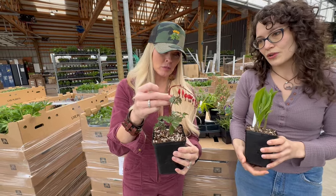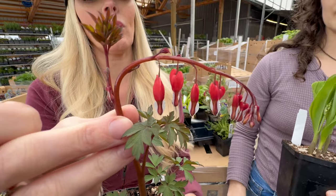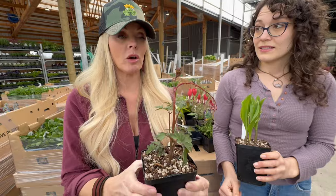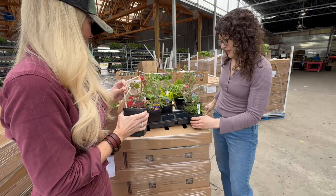And Dicentra 'Valentine' — this is really popular too. Mark, could you zoom in on the flower? It's so cool. These are just budding out and are going to be blooming in the next couple of weeks. There's only one crop of these, so if you want them, bring them in.